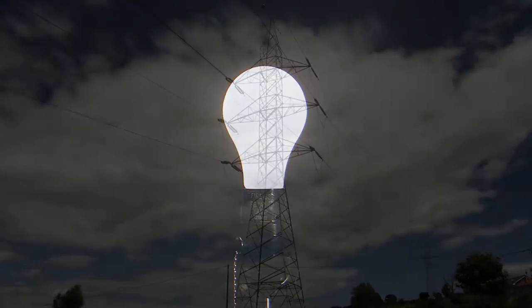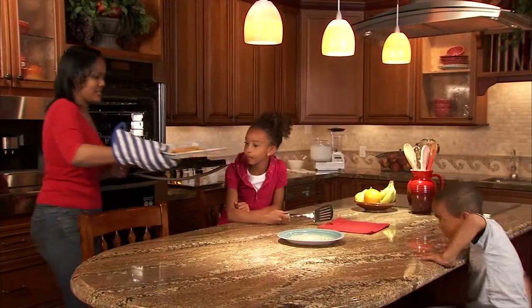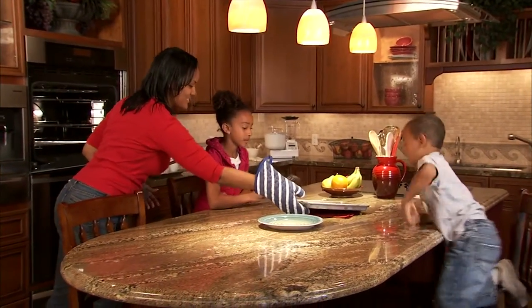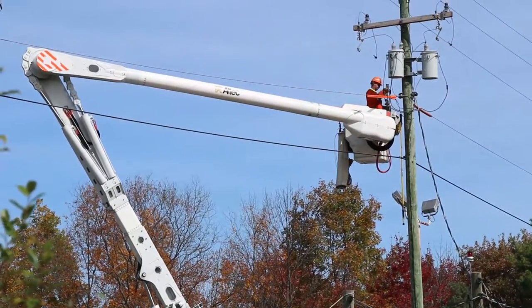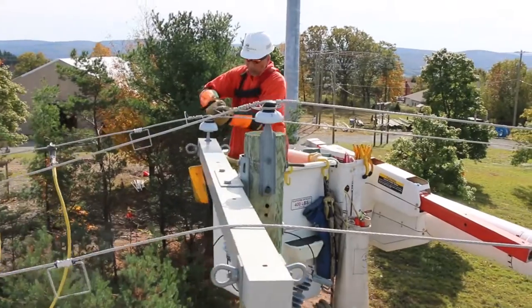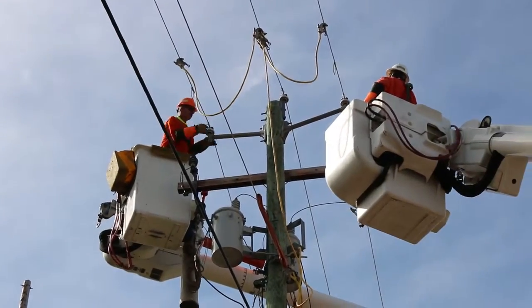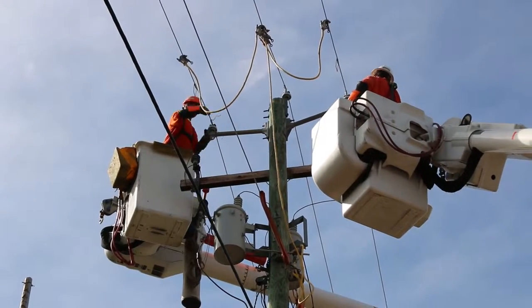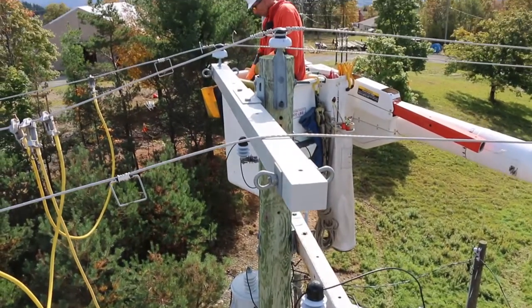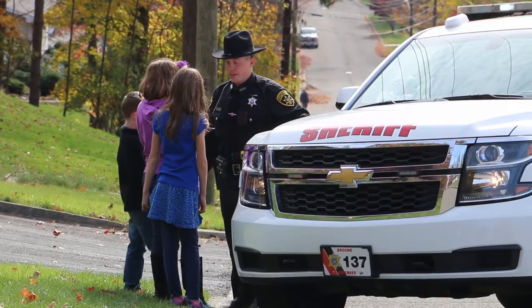Electricity keeps us safe, secure, and comfortable while we sleep. It wakes us in the morning and energizes our days at work and at home. Under normal operating conditions, our electricity delivery system is extremely safe and reliable. But when a storm or motor vehicle accident damages our electrical delivery system, even when built-in system protection devices operate as they should, we should all be on alert. In a matter of moments, a system that was extremely safe can become life-threatening.